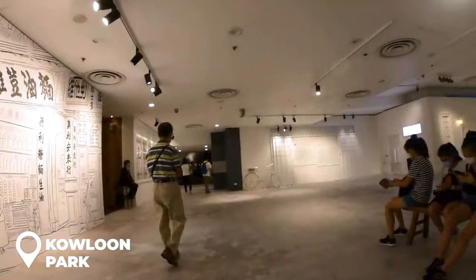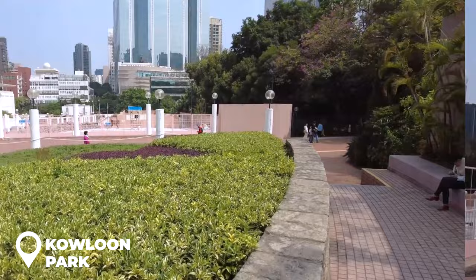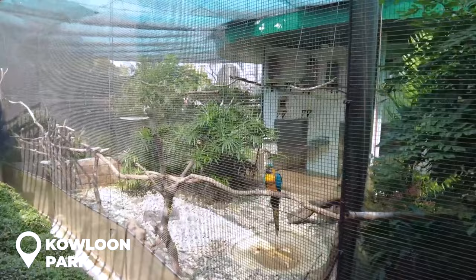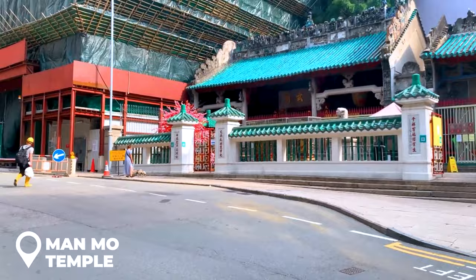After the museum, check out Kowloon Park — think of it as the chill zone after a day of culture. It's a massive green space that used to be a British army hangout. Now it's your escape from the city buzz, with wicked sculptures, ancient-style pagodas, Chinese gardens, and — did I mention the flamingos? Yeah, they live there too.